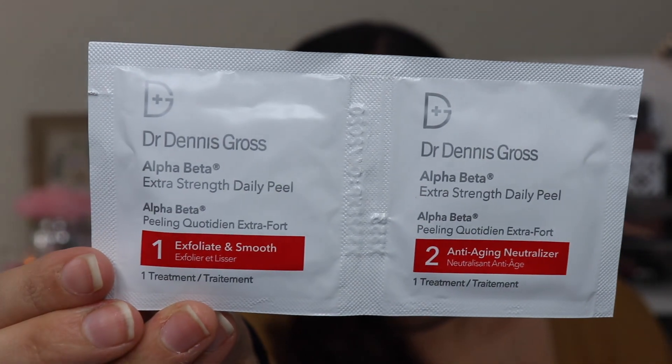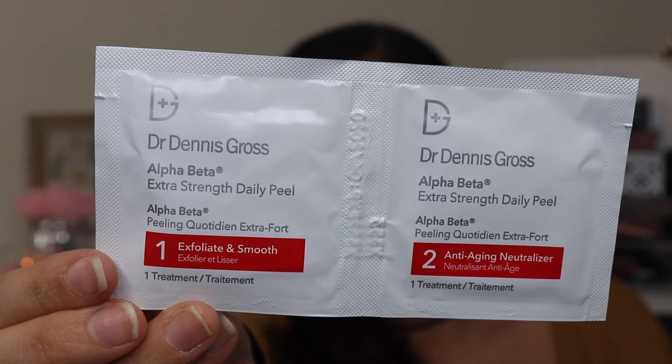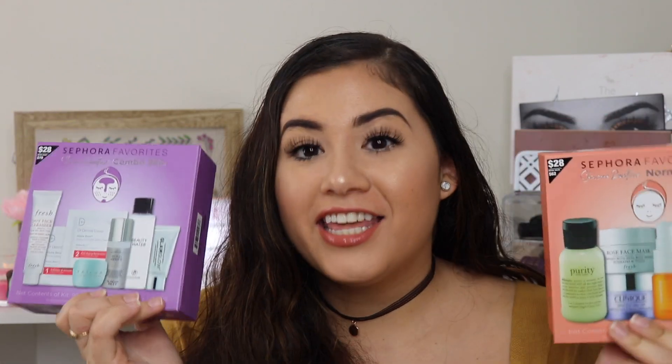The last thing in this box is the Extra Strength Daily Peel — you get one that exfoliates and smooths, and another that's an anti-aging neutralizer, so you get three to try out. That's everything from both boxes — the Normal Skin and the Combo Skin Sephora Favorites. I think these are a great deal. If you love trying new products and brands, I definitely recommend travel sizes or any of the Sephora Favorites kits.